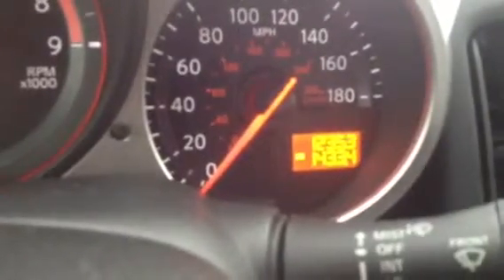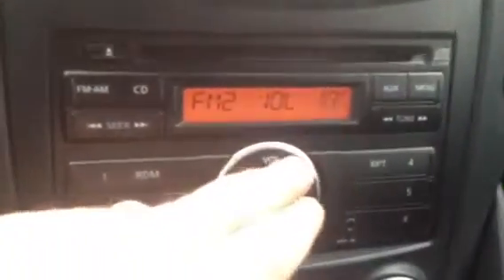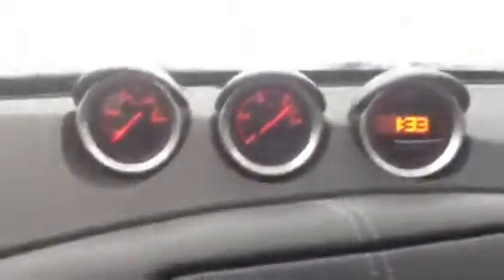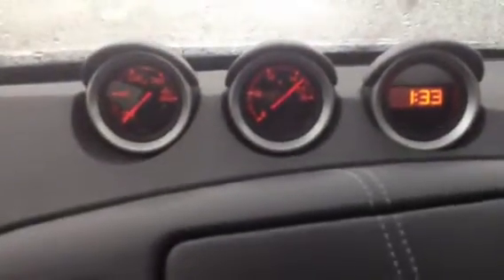Exact miles: 12,353. It has an FM stereo and CD — actually a very good sound system. Don't know if you like country or not, but we'll turn that down.